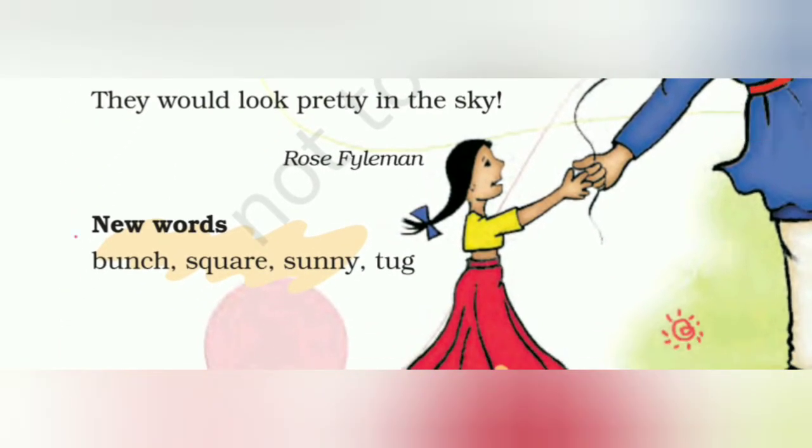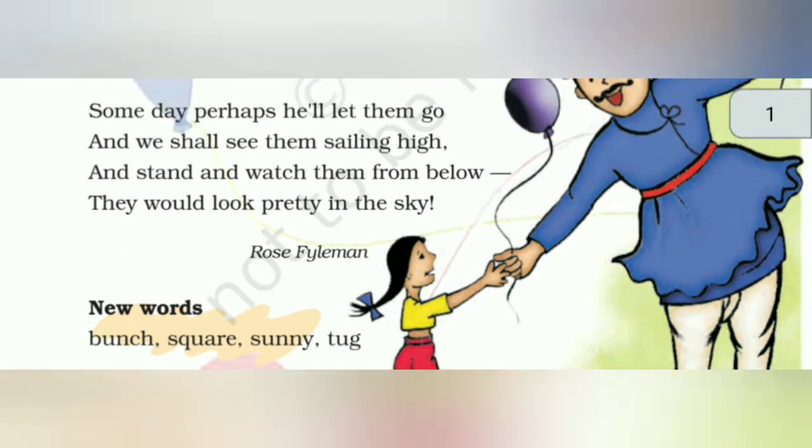इसके कुछ new words देख लेते हैं। Bunch यानि गुच्छा। Square यानि यहाँ पे मैदान को कह रहे हैं। Sunny यानि धूप वाले दिन। Tug यानि खींच कर पकड़ना। पोयम समझ में आ गई।